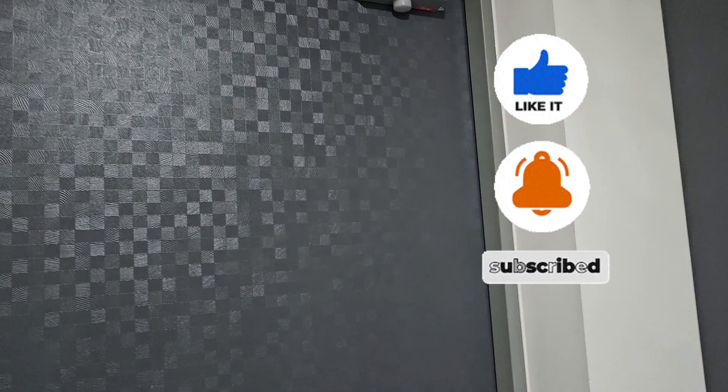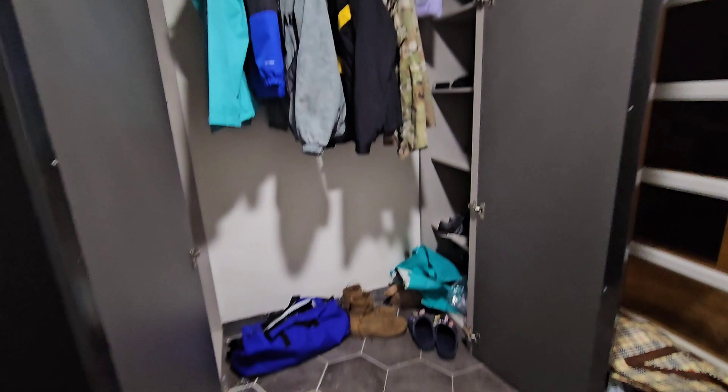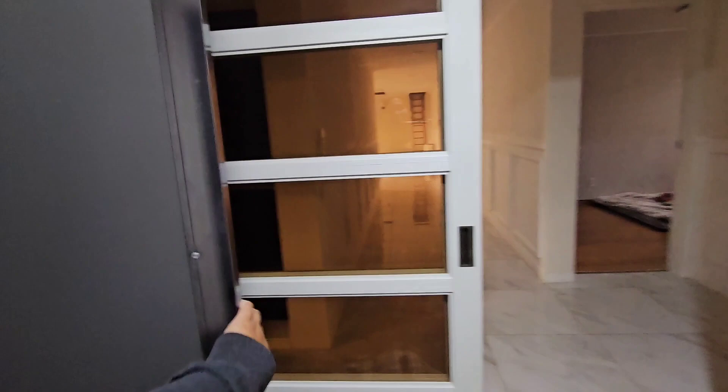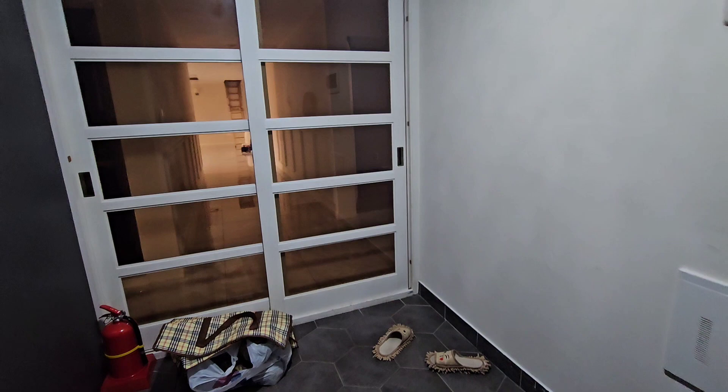Hey guys, promised you guys a house tour so here we are — this is the front door. We actually live in a villa, which is pretty much like not apartment living but condo, I think, how you would compare it in the States. This is our closet, everything is a mess right now. We put our shoes there. I like this foyer area feature — I picked up the loaner furniture yesterday.